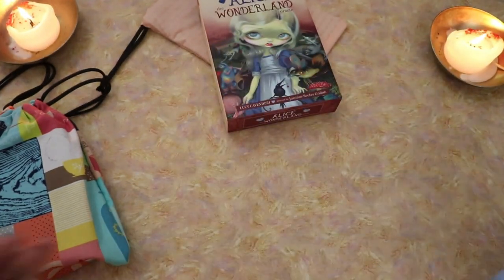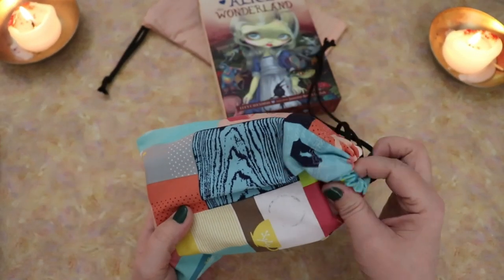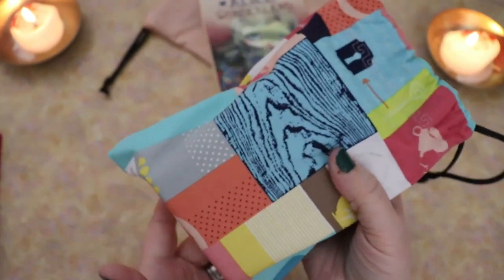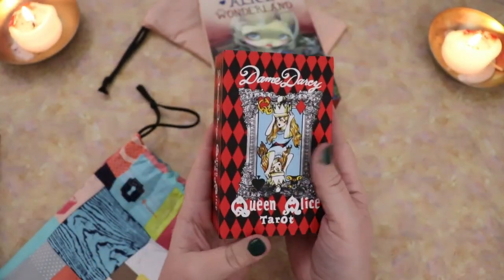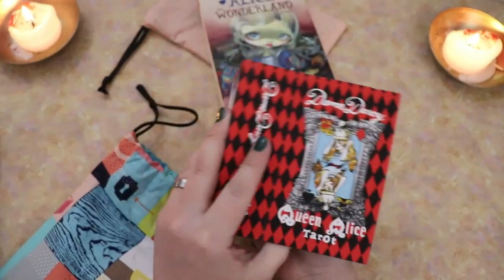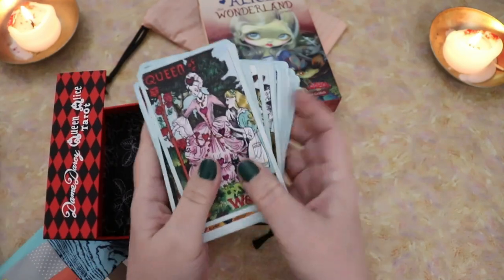Love this deck. Absolutely love working with it. More recently, I actually got another Alice in Wonderland fabric — I think this one's gone now — and I got gifted the Dame Darcy Queen Alice Tarot. So between these two, I now have two Alice themed Tarot decks.